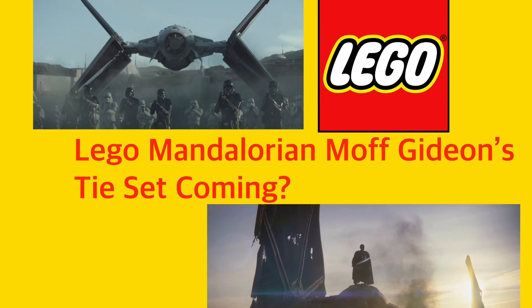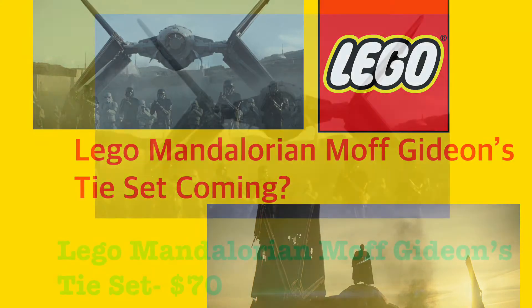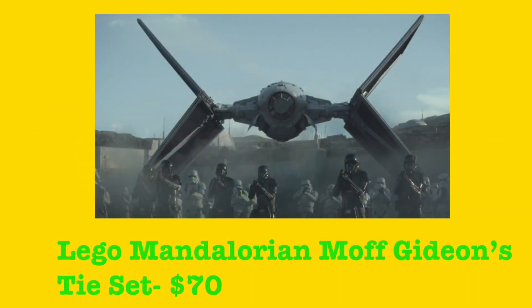Hello guys, Mr. Fluffy Pants here. Today we've got another video, and today is a rumored LEGO Star Wars set which I really hope is true because this would be an awesome set. The rumor is that we're going to be getting a LEGO Mandalorian Moff Gideon's TIE Fighter set, which you may remember from the finale of The Mandalorian Season 1 — a really cool TIE fighter with landing gear.